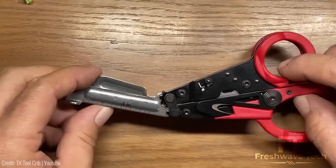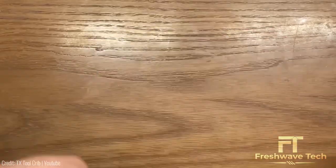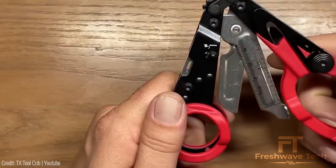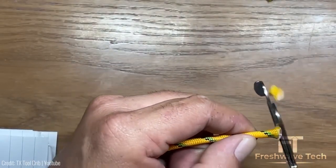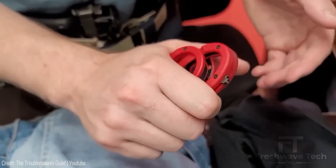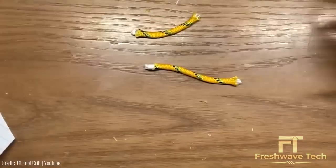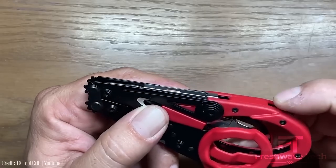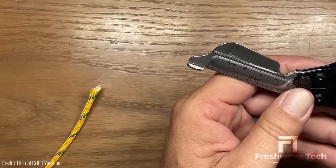SOG Parrot Shears. These Parrot Shears are not your average garden variety clippers. These multi-purpose shears are designed to tackle tough tasks in the great outdoors. With their durable stainless steel blades, the Parrot Shears can cut through rope, wire, fabric, and even open cans. They feature a comfortable grip and a range of built-in tools, including a glass breaker, a flathead screwdriver, and an oxygen wrench for emergency situations. Whether you're camping, hiking, or engaging in survival activities, these Parrot Shears are a must-have tool for any outdoor enthusiast.